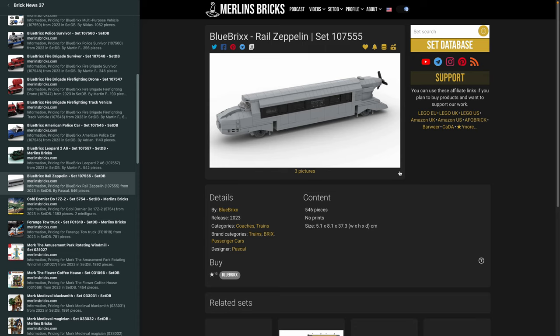Moving on to another announcement — the Rail Zeppelin, 107-555. This thing actually did exist, I believe, pre-World War II — or maybe it was a prototype. I remember as a kid that model train collectors always loved to have one because they look so exotic. Now we have this announcement from Bluebricks with 546 pieces in this one. With that, we're moving on to Cobi, where you can now pre-order — at least in Europe — the Dornier DO-17 in the Z-2 version, the 5754.